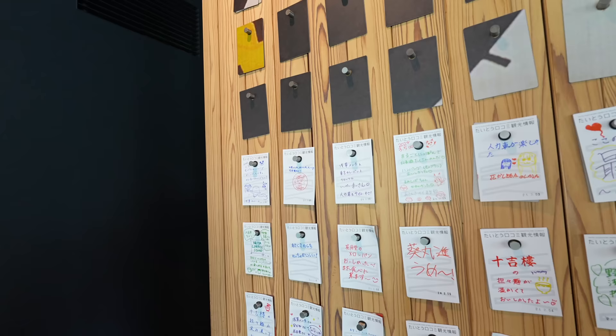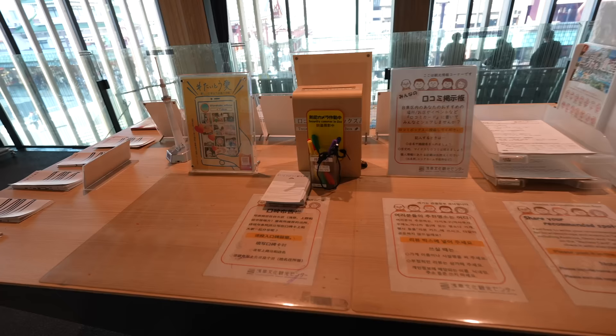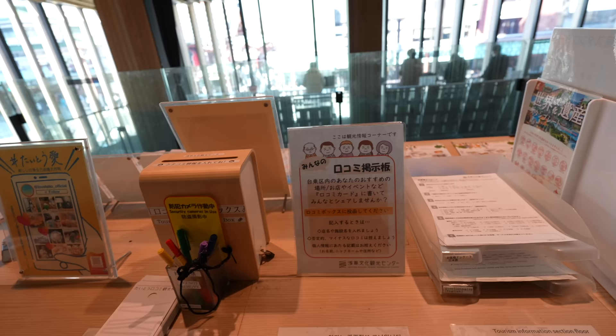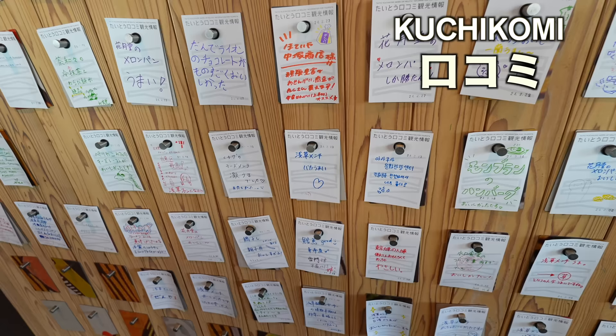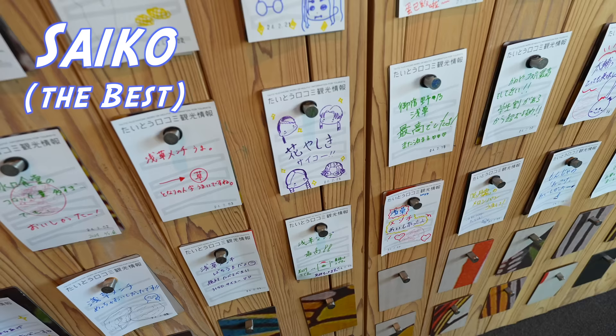Here we go. This place — everyone is writing small reviews of Asakusa restaurants and shops. There is paper and a pen. By the way, the review in Japanese is called kuchikomi. There is a review of Asakusa menchi that says 'baka umai.' And this cute one says 'Hanayashiki saikou.' Yes, Hanayashiki is the oldest amusement park in Japan, and that's the place we are heading to today.